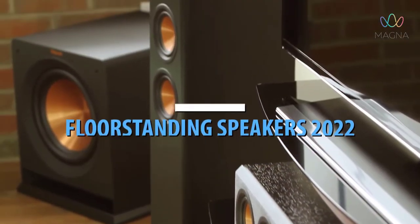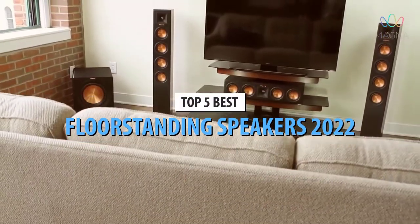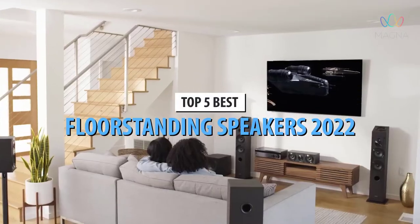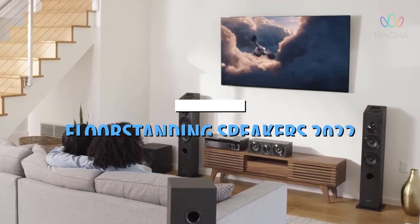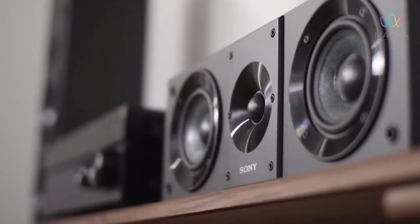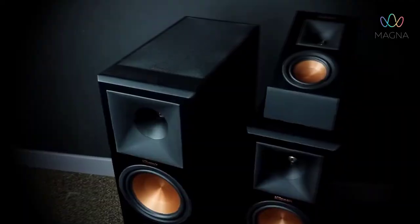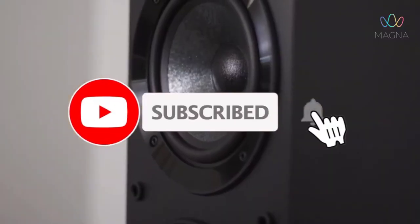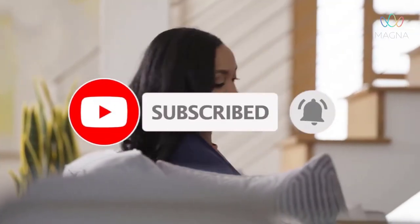What's up guys, today's video is on the top 5 best floor standing speakers in 2022. Through extensive research and testing, I've put together a list of options that'll meet the needs of different types of buyers. So whether it's price, performance, or its particular use, we've got you covered. For more information on the products, I've included links in the description box down below, which are updated for the best prices. Like the video, comment, and don't forget to subscribe.